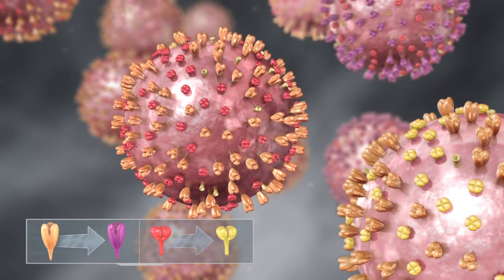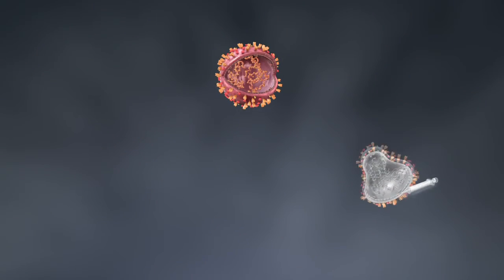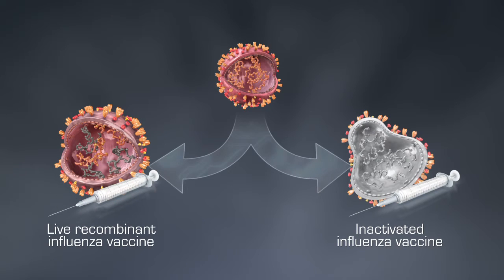In countries with endemic disease, vaccination is the preferred method for prevention. Conventional inactivated vaccines and live recombinant vaccines are both widely used; however, both have their limitations.